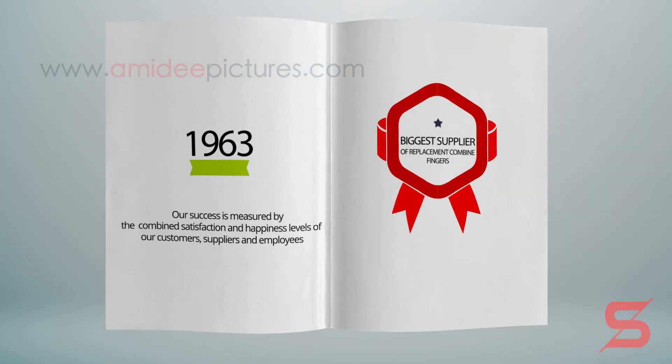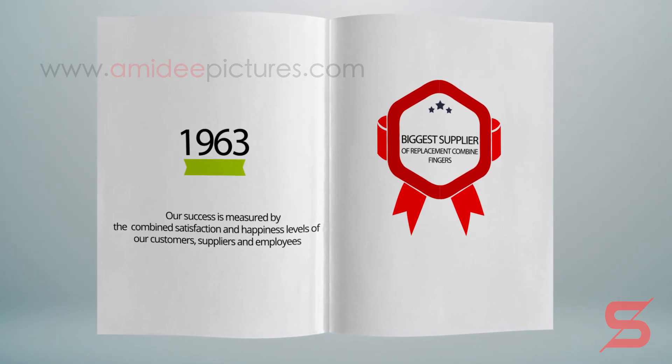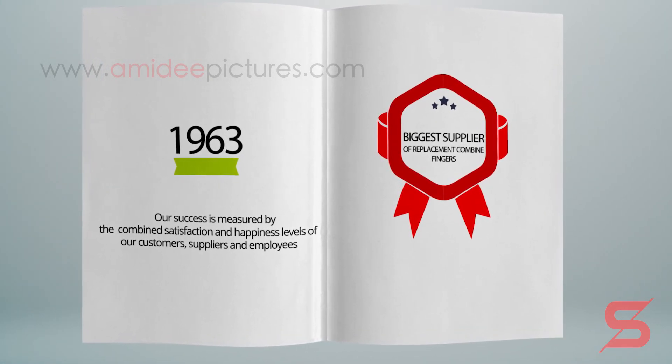Goods are loaded into containers inside our factory and unloaded in the works of our buyers. The company employs a number of reputed transporters and haulers on a subcontracting basis. Our success is measured by the combined satisfaction and happiness levels of our customers, suppliers, and employees.